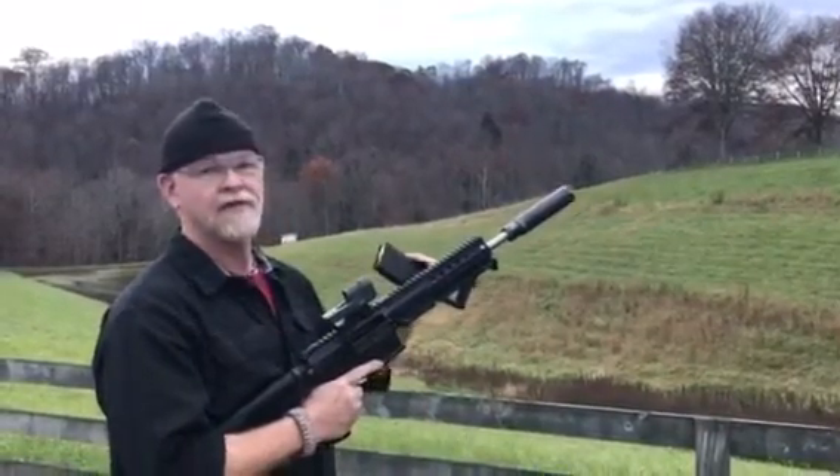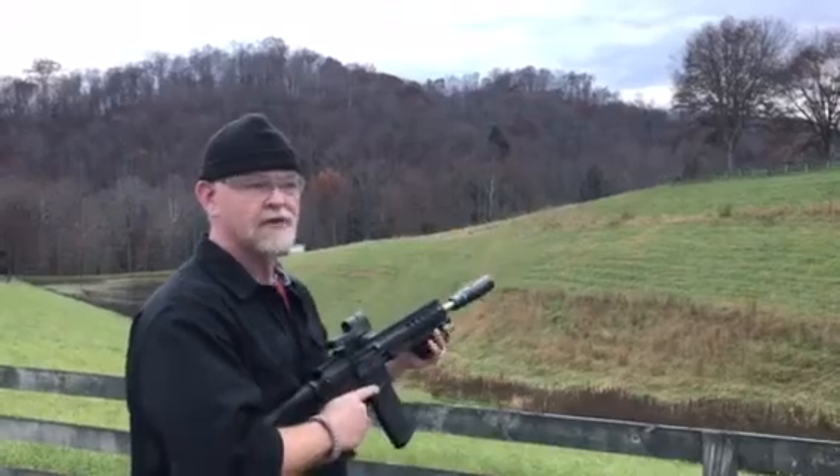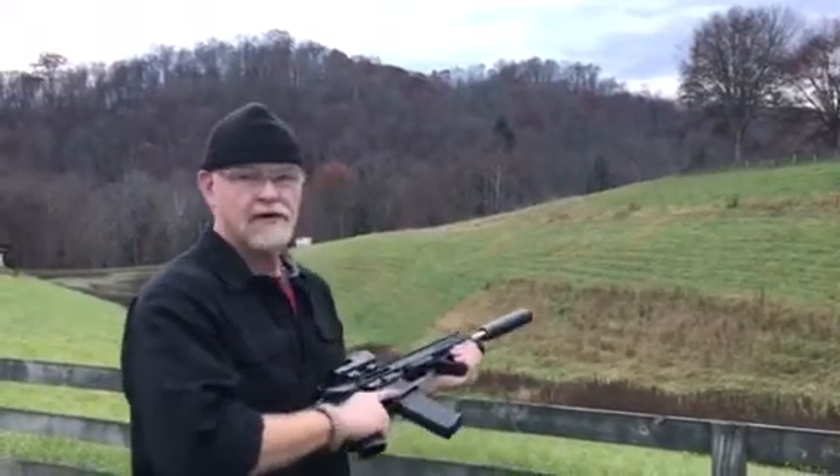This is our 115 grain jacketed frangible subsonic round. Let's see what it sounds like.